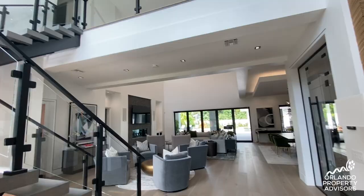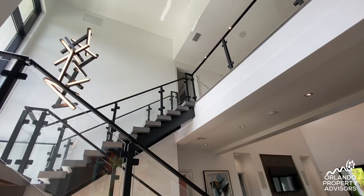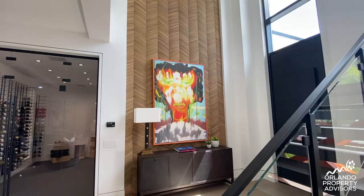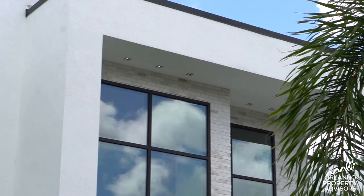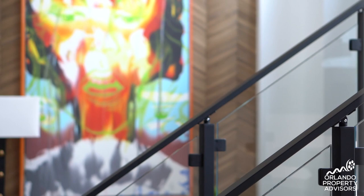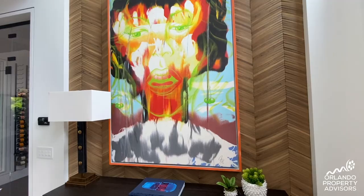As you enter, you're greeted by a 25-foot ceiling with a floating staircase made of steel, aluminum, and glass. This foyer features hand-laid individual beech wood going all the way up. The colorful artwork here is an original painting by none other than Jim Carrey.